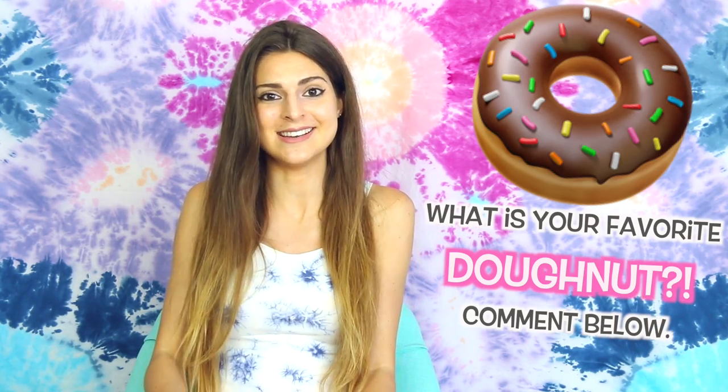Hey everyone, welcome to Wreck This Journal number 12. We made it to a dozen! So let's have a donut party in the comment section below. Leave a donut emoji and your favorite kind of donut to eat.